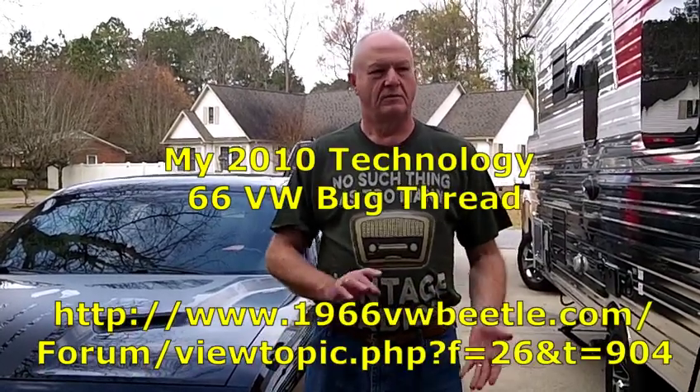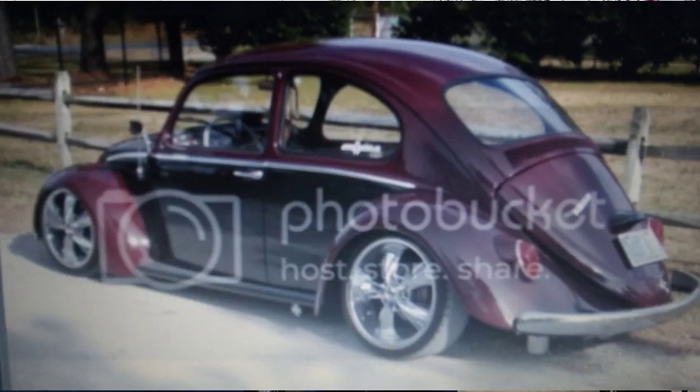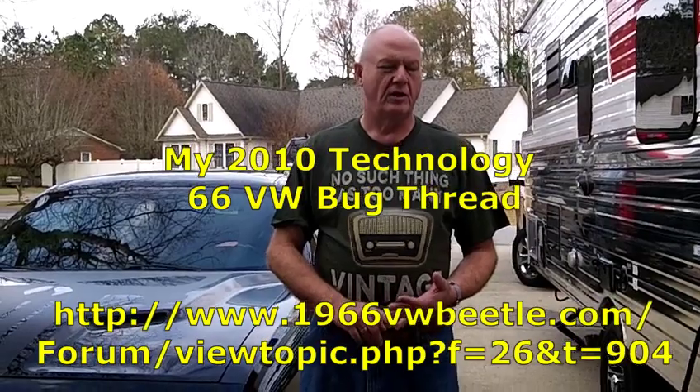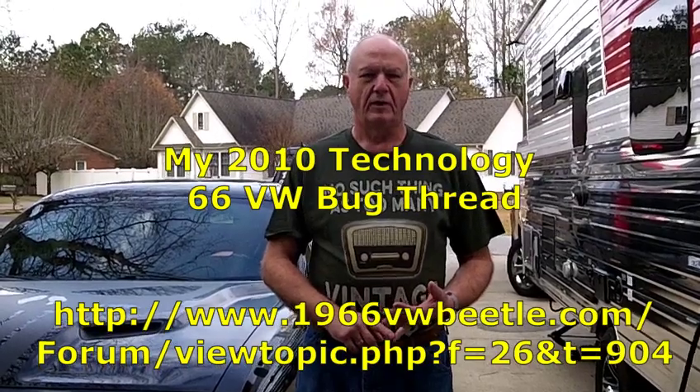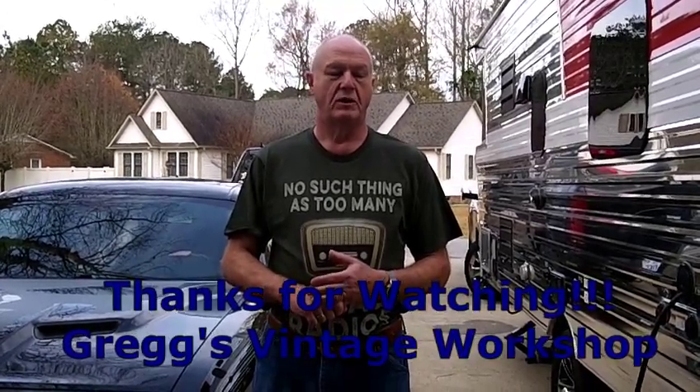The VW Bug restoration took me two years start to finish — I've got over 600 photos and a video where it's documented, which I'm going to put the web address for in the forum. You guys need to check it out. It basically takes it from day one to the very end, and at the very end of the thread there's actually a link to a video where it got sold at auction at Mecum. I also had a 2014 Corvette that I highly modified under the hood — that's on a Corvette forum but I don't remember that address anymore. Anyway, just a quick little video here — thanks from my daughter for filming this. I'm Greg's Vintage Workshop, thanks for watching.